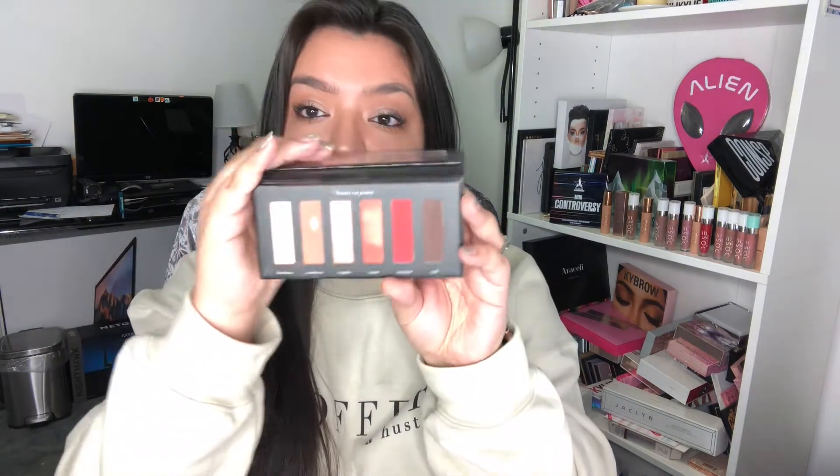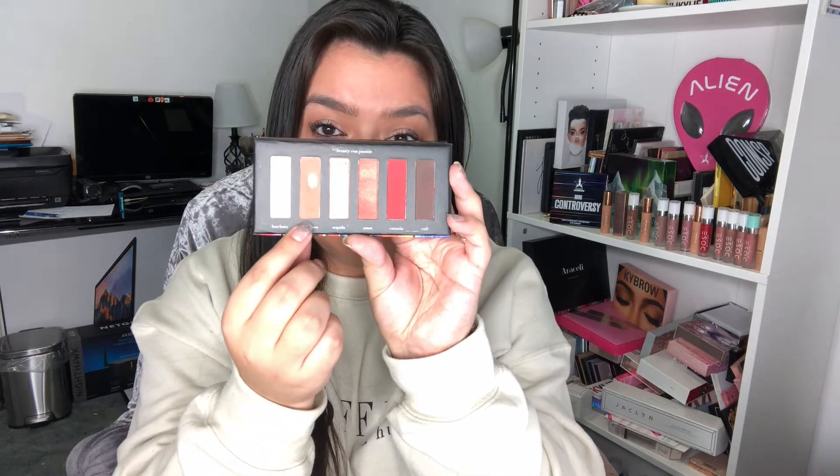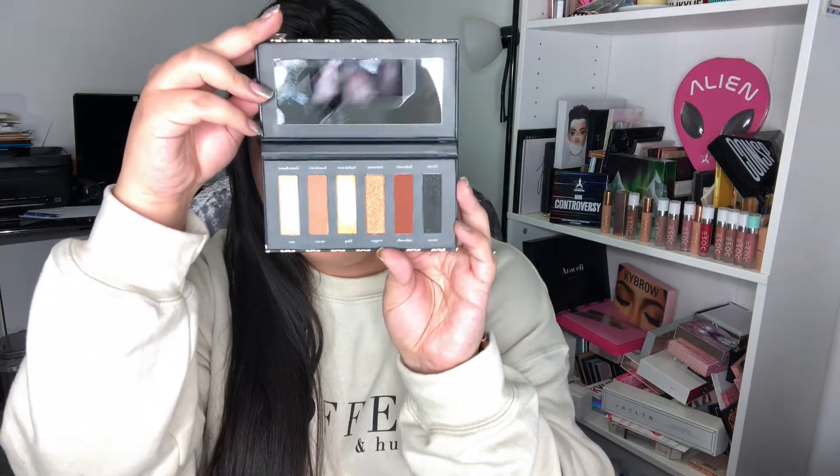Another palette I've been loving is my trusty Arrasali Jalisco's Eyes palette. I've done a couple of tutorials using this palette and I've already hit pan on one of the colors, which is Sombrero. I use this almost every single day and I highly recommend it — it's really affordable and you can get so many looks from it. This brand also just came out with another palette, the Azteca Eyes palette. It looks very similar but is completely different. I'll be doing a review and tutorial very soon.